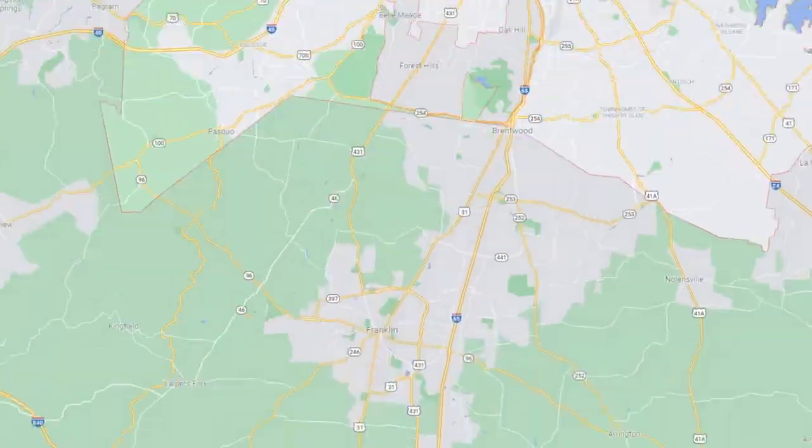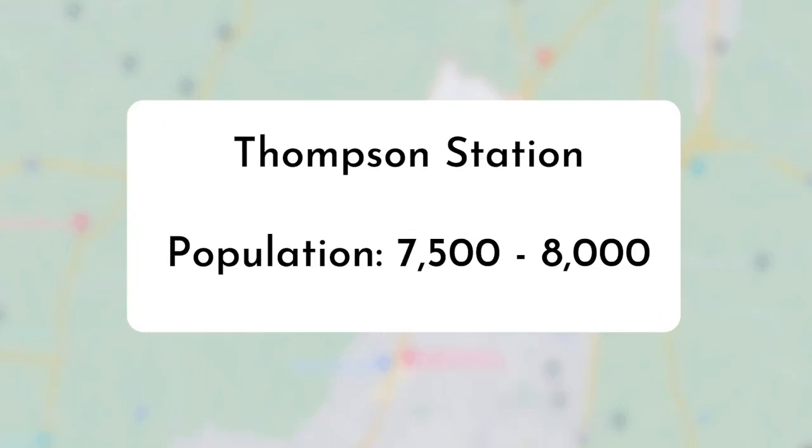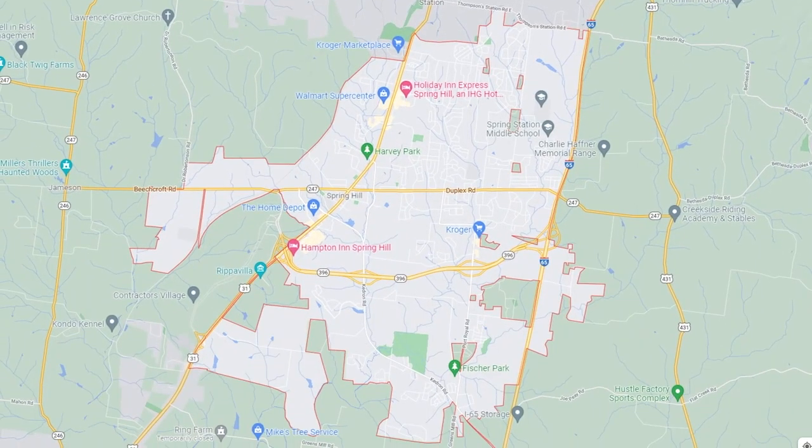Let's jump into Thompson Station. It's a little city located south of Nashville and south of Franklin in Williamson County, which is one of the most sought-after counties in the Nashville area right now. Thompson Station is a small town with a population of about 7,500 to 8,000 people, but it's nestled right up next to Spring Hill, which is a much larger city. While there's not a lot of businesses or shopping in Thompson Station itself, you're going to find all of that in Spring Hill — very close.